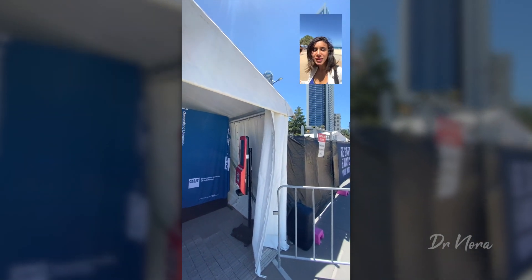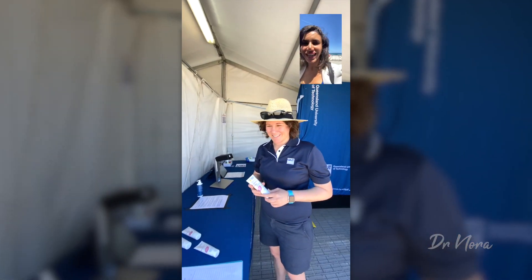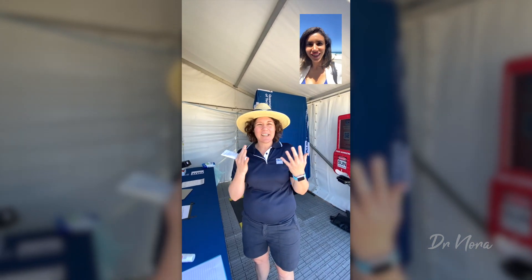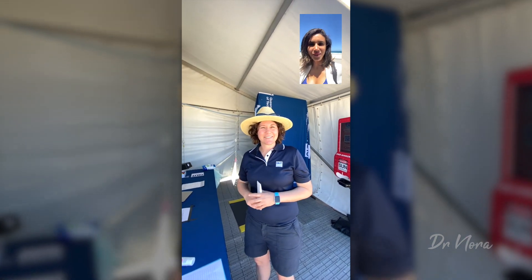Hey guys, Dr. Nora here, and I'm down on Surfers Paradise Beach, and I've got the wonderful Queensland University of Technology giving us free sunscreen. Thank you so much. Tell us about the sunscreen you've got on offer. We're giving out free sunscreen so you can use our photo booths to see where you're missing. It uses a UV camera and it illuminates where the sunscreen is not fully protecting when you apply it. So come on down and test it out. Awesome, I might even try that myself.